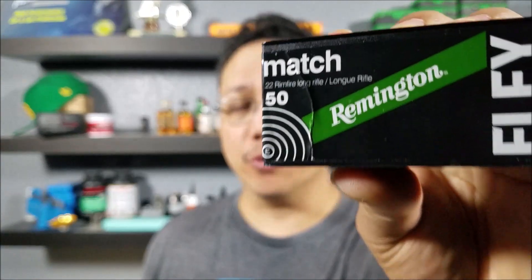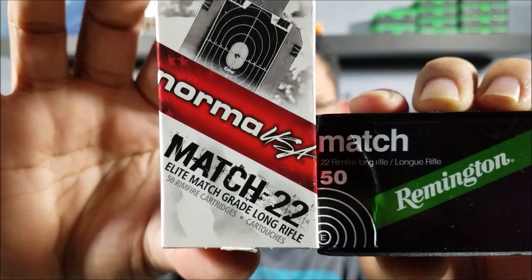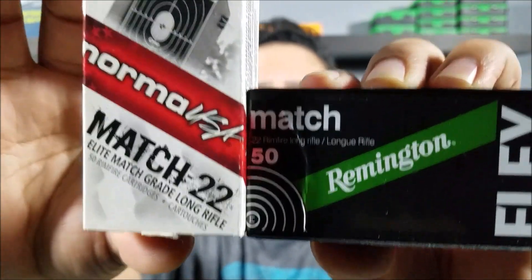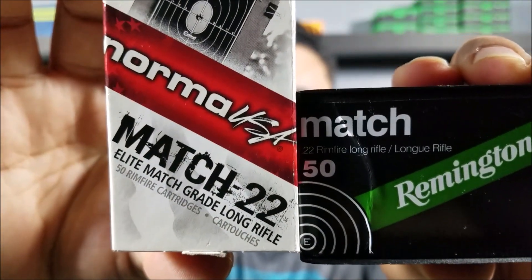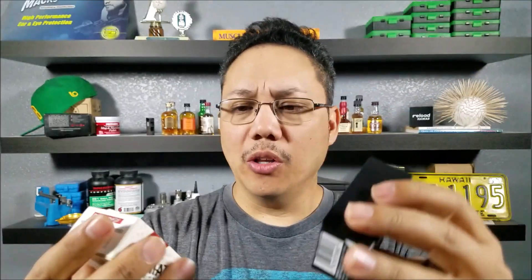For example, this Eley costs $20 for 50 rounds and says 'match' on it — but so does this one at seven dollars. The question you should be asking is: how much more performance do you get out of $20 versus $7 if they both say 'match'? The thing is, there is no industry standard or governing body holding these companies accountable. Those words — match, club, competition — really don't mean much. All we have to go on is packaging and price.